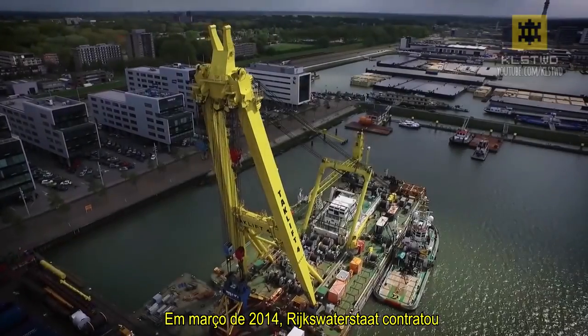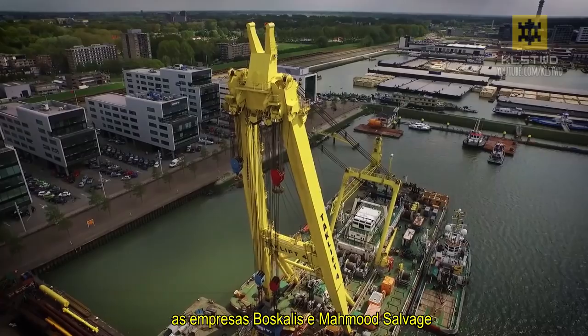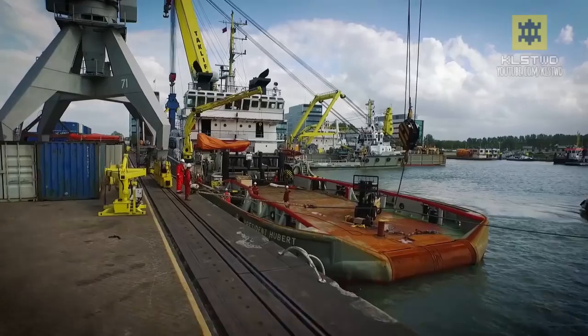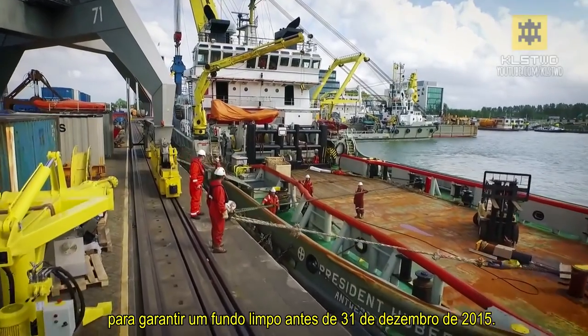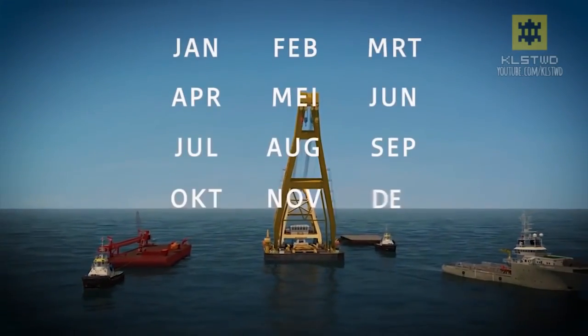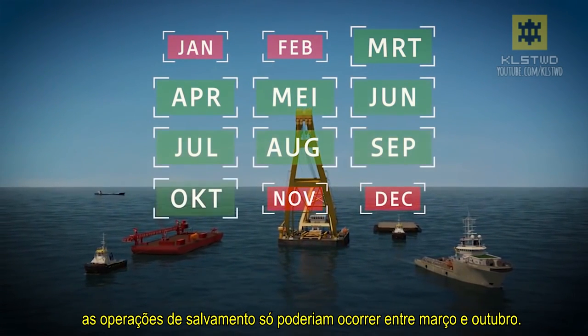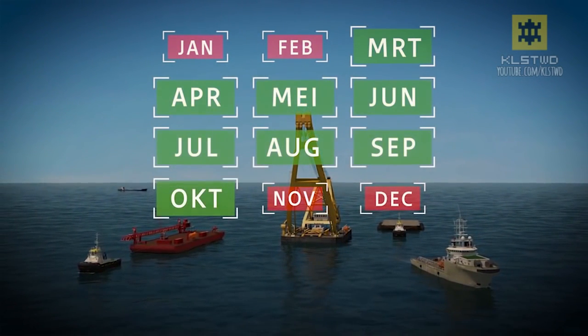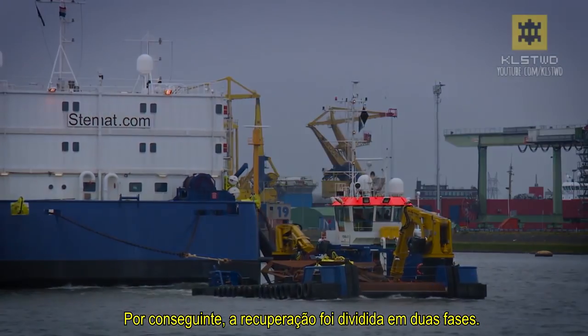In March 2014, Rijkswaterstaat commissioned affiliate partners Boskalis Netherlands and Mammut Salvage to ensure a clean seabed before December 31st, 2015. Due to winter weather conditions, salvage operations could only take place between March and October. The recovery was therefore split into two phases.